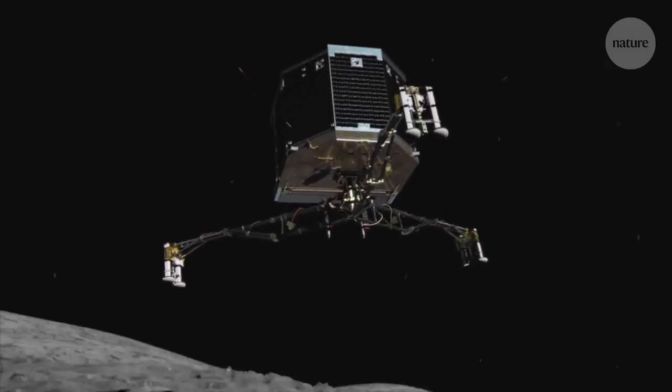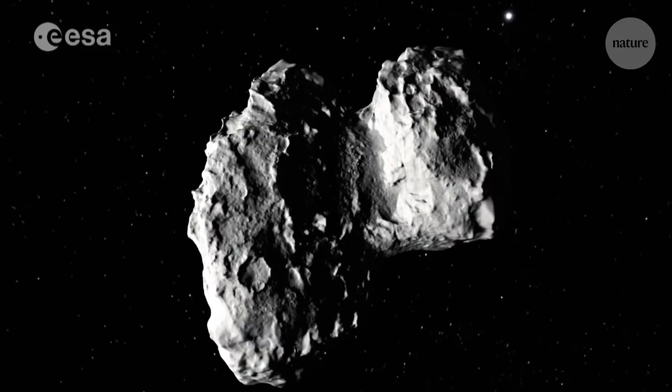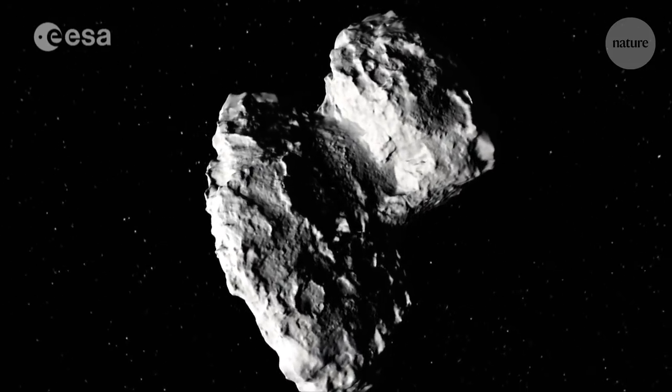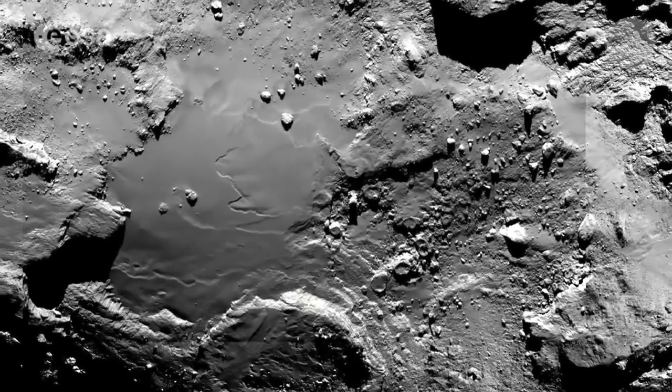The Philae lander provided the first direct measurements of the comet's surface, but because of the crash landing, it couldn't complete its full mission and reveal the secrets of the comet's icy interior. Or so everyone thought.